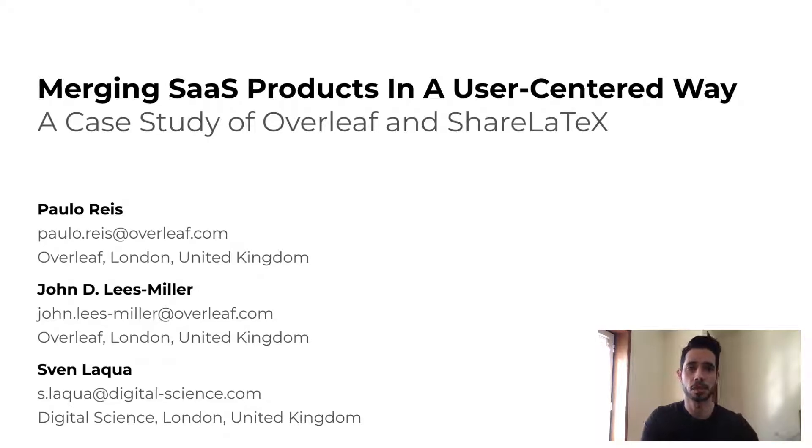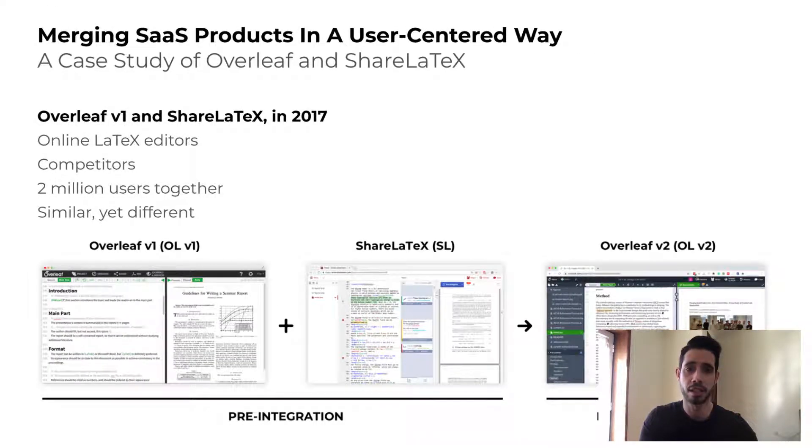This case study describes how I merged two software-as-a-service businesses in a user-centered way. This is a case study of Overleaf and ShareLaTeX, which in 2017 were two established online platforms for LaTeX editing.